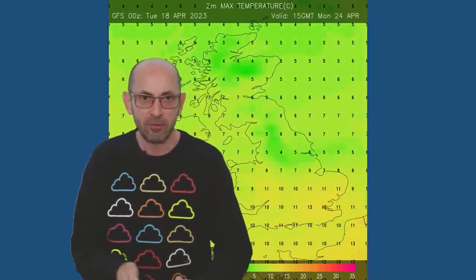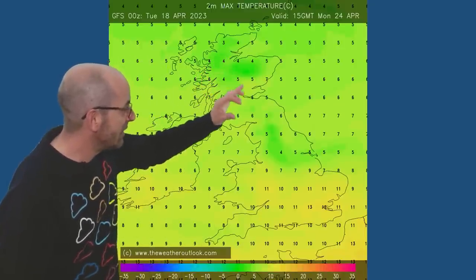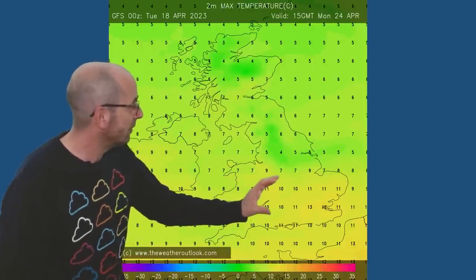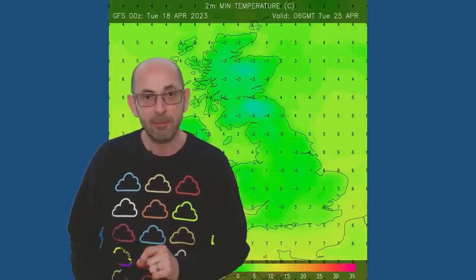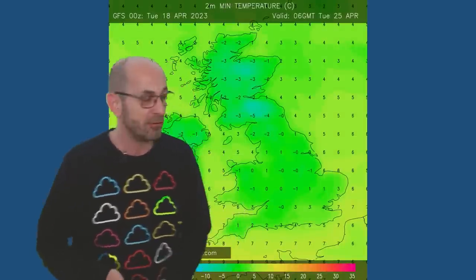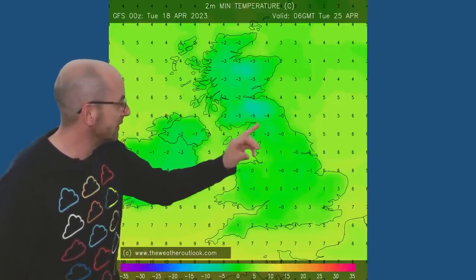Moving forwards to Monday, maximums once again. It's now very cold in the northern half of the UK — three, four or five Celsius, and remember these are maximums. Still milder in the south: 10s, 11s, 12s. But by Tuesday morning it's cold everywhere. We're looking at forecast minimums: well below freezing in Scotland and Northern England. Even in the south, temperatures are dipping just a little bit below zero Celsius. A widespread risk of frost, if this is correct.